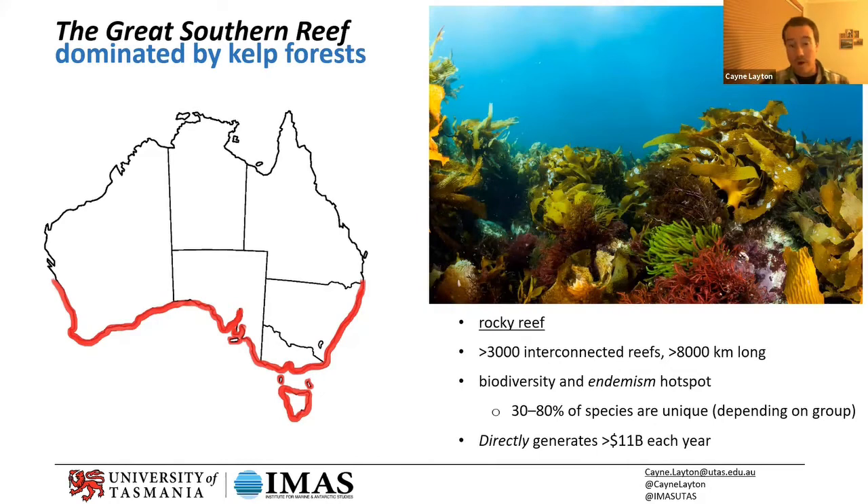Everyone's heard of the Great Barrier Reef and it's rightfully iconic, but just like it, the Great Southern Reef is made up of thousands of interconnected reefs. It spreads over 8,000 kilometers — four times as long as the Great Barrier Reef — stretching from the Queensland-New South Wales border all the way around the southern coast up to a similar latitude on the West Australian coastline, and around Tasmania as well. It's a real biodiversity and endemism hotspot. Depending on the group — starfish, seaweed, fish, crabs — anywhere from 30 to 80 percent of species are unique to this reef.